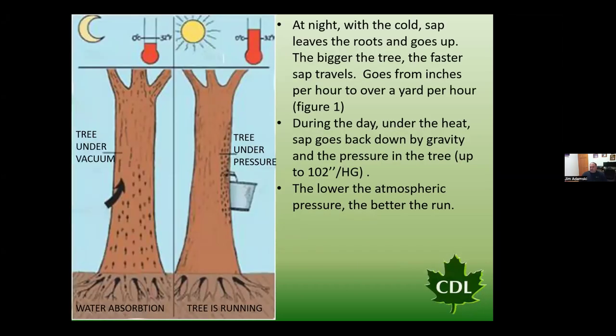Looking at the slide, when we go below freezing, that tree really goes into a state of vacuum and we draw liquid up from the root system up through the stem of that tree. The opposite takes place during the day: when we go back above freezing, we are forcing that sap back down that tree toward the root system. If you're using gravity methods — bags, buckets, or gravity tubing — we need that freeze-thaw cycle to move the sap.